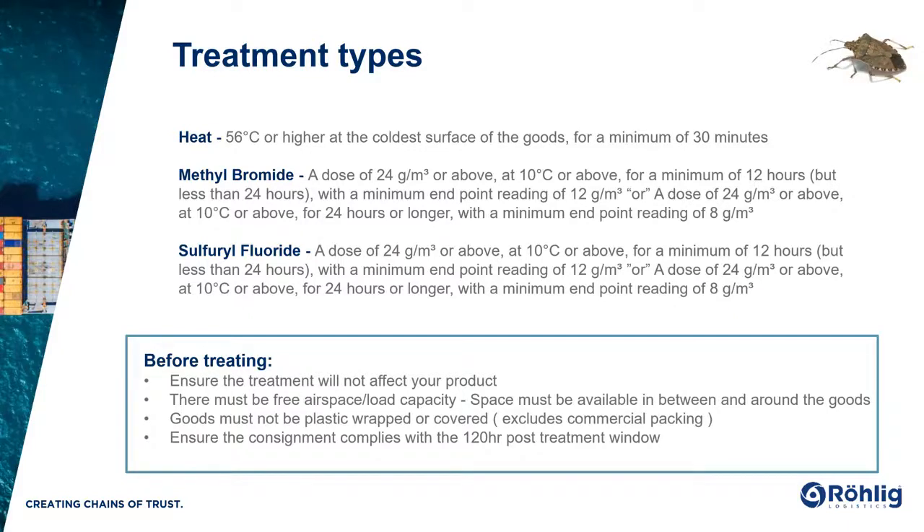Ensure that post-treatment window timeframes have been satisfied. For containerized cargo, the container must be sealed within 120 hours of treatment. For break bulk, RoRo or flat rack shipments, they must be loaded on the vessel within 120 hours from treatment. This rule applies for all goods treated before the 1st of December. Break bulk cargo including open tops and flat racks — if they have not met this requirement, they will be denied discharge and directed for re-export.